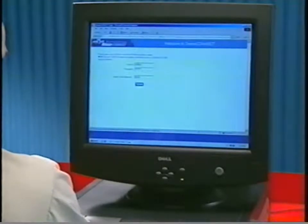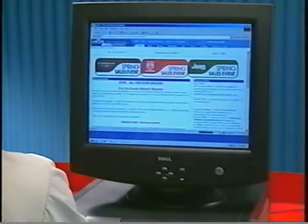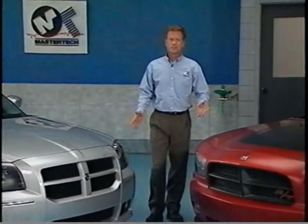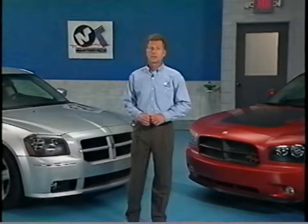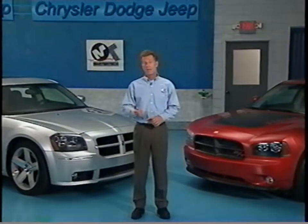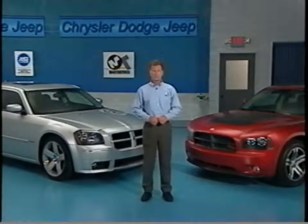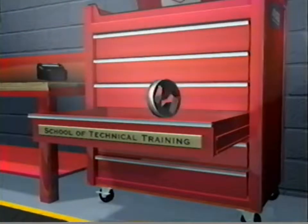For additional training focused on the LX line of vehicles, visit the DCA Learning Center website by selecting the Training tab from the Dealer Connect homepage and clicking on the DCA Learning Center link. That's all we have to share today regarding the LX model updates, including the Charger and Magnum SRT8, the new Dodge Charger Daytona RT, and Charger and Magnum police cars. Be sure to join us next month when our topic will be diagnostic and service updates, including Star Mobile. Thanks for watching.